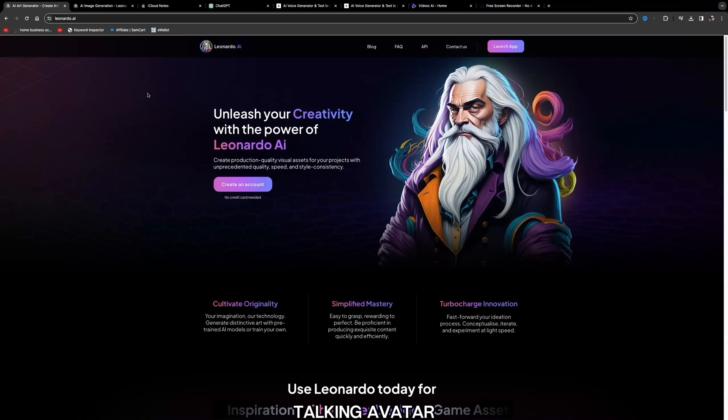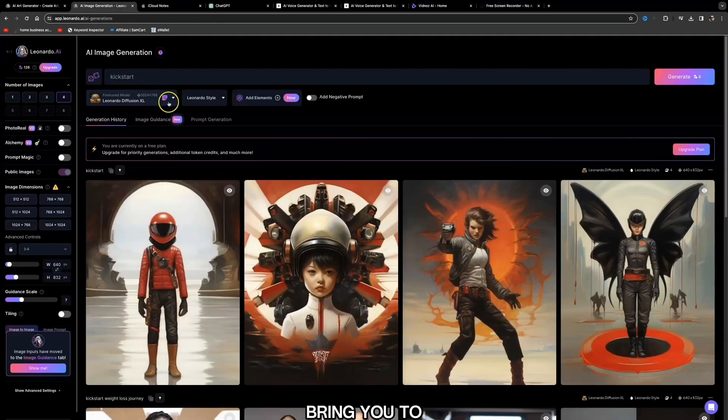Now we need to create a talking avatar. For this we can use Leonardo.ai — it's a free AI image generator similar to Midjourney, but Leonardo.ai gives you free credits every single day so you don't need to pay for it. Create a free account with no credit card required. Then it will bring you to a page where you can give this AI a prompt to create an avatar for you.